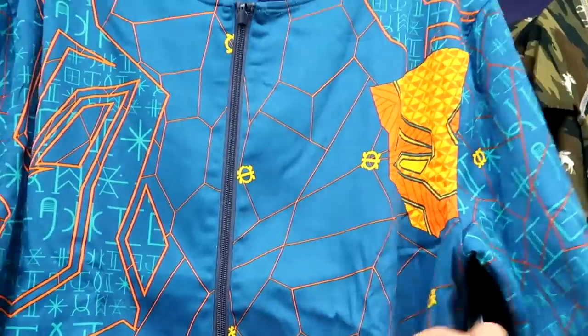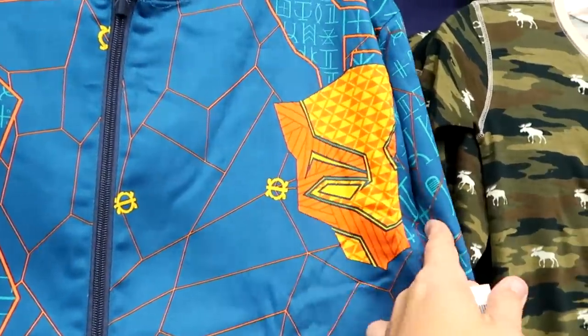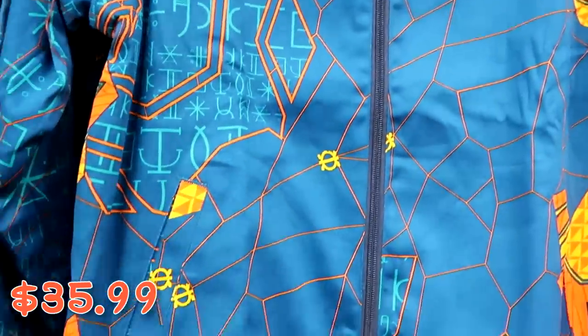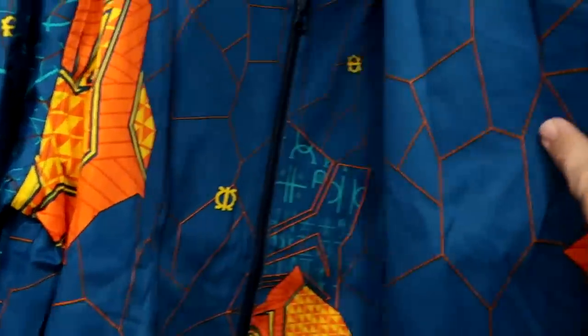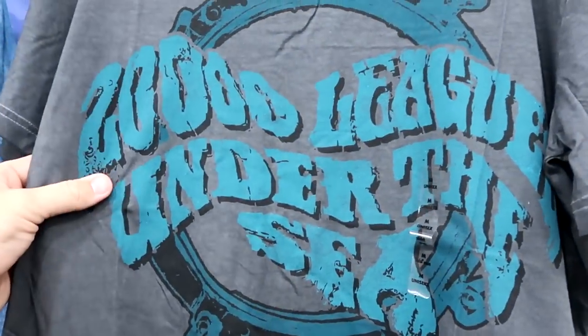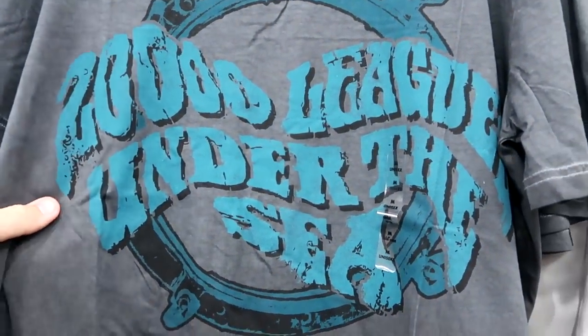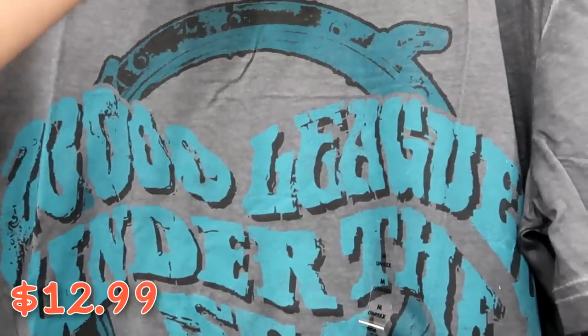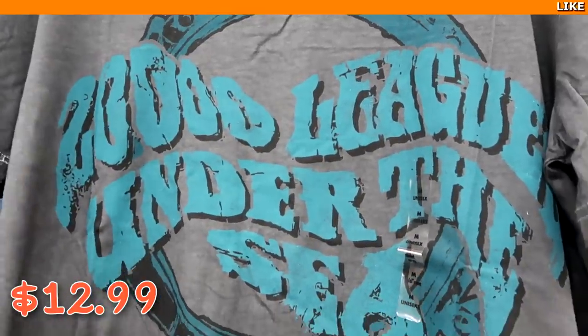Here's a really nice Marvel Black Panther full zip with the Black Panther on the side for $35 marked down from $80. And a really fun adult t-shirt from the 50th Vault Collection — 20,000 Leagues Under the Sea, Walt Disney World, Fantasyland — for $12.99 from $37.